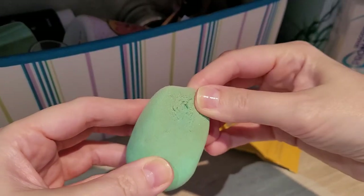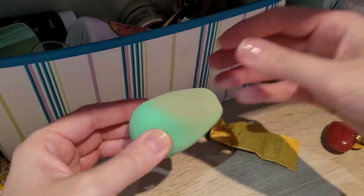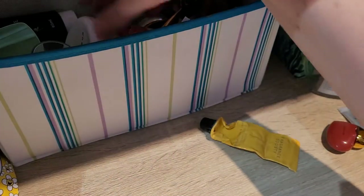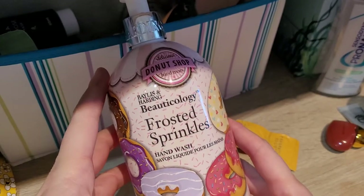This is a sponge from Aldi. I used it so long that literally bits started falling out — first on one side, then the other. I thought, okay, I think you're only supposed to use sponges for three months and I used this one for much, much longer.